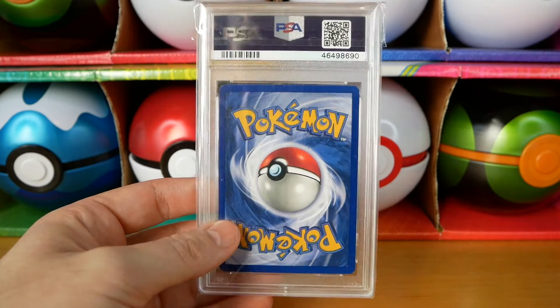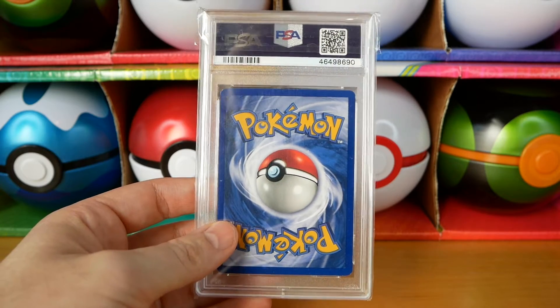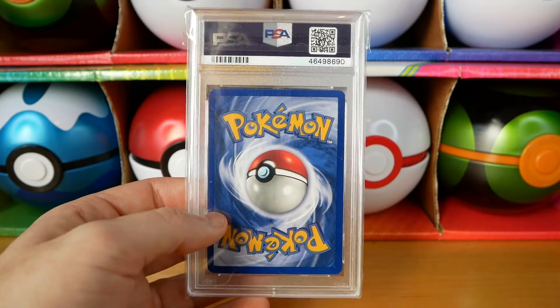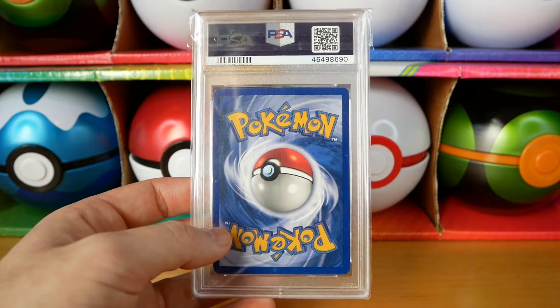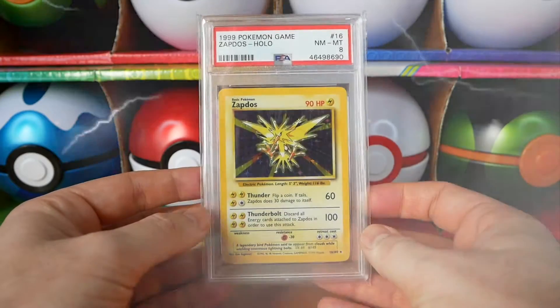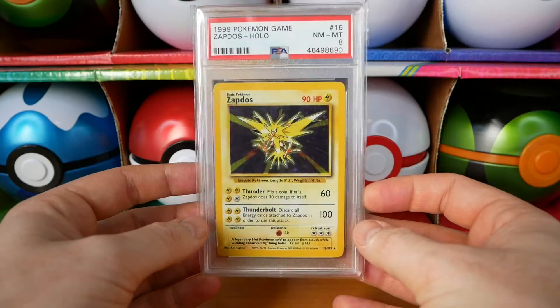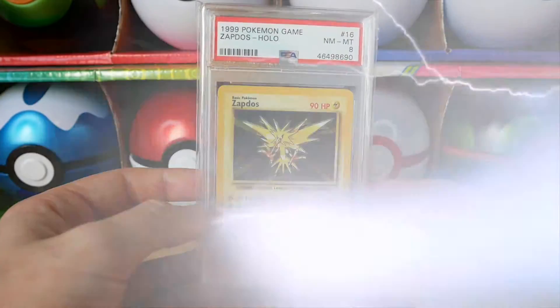I've never actually owned a PSA card before, but my brother, who's a bit of a legend, decided he'd get me a PSA card for Christmas and gave it to me earlier because of logistics. I'm not complaining — I thought I'd mix up the videos a little bit because you've watched 19 of these. This is my first ever PSA card. It is a Zapdos PSA 8 — unlimited, don't get me wrong. The first edition version is like two grand or something ridiculous. I'm buzzing to have this; it's absolutely beautiful. It's my favourite of the legendary birds, which is clearly why he got it for me.